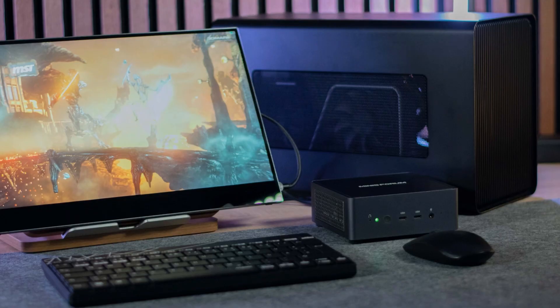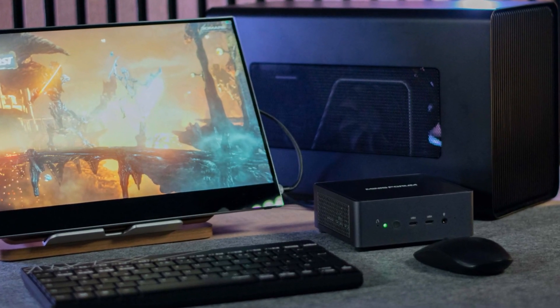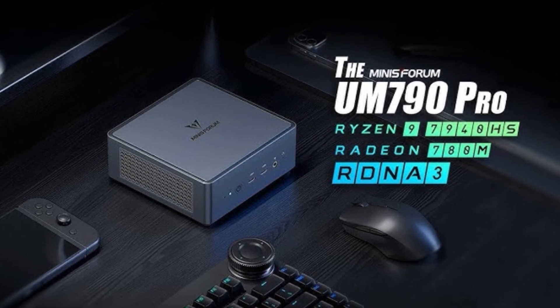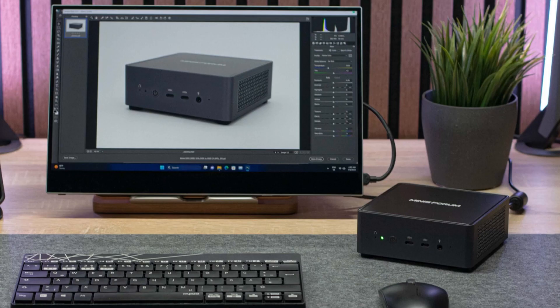This compact mini PC is suitable for gaming and professional use, with a built-in microphone. In conclusion, the Minisforum Venus UM790 Pro offers exceptional performance with its powerful processor, advanced graphics, and efficient cooling system. It's a versatile mini PC ideal for both demanding gaming and professional applications.